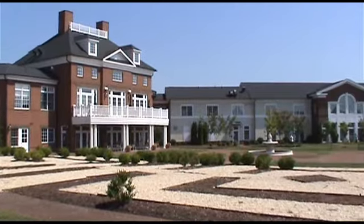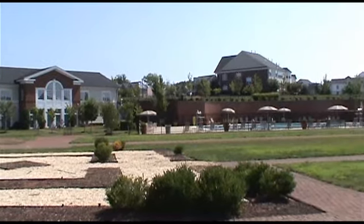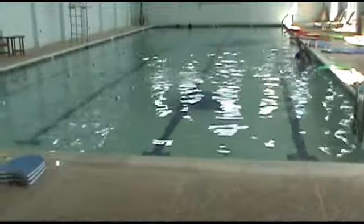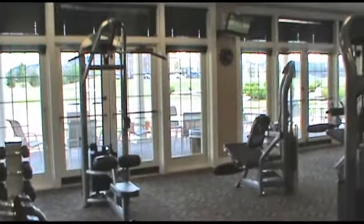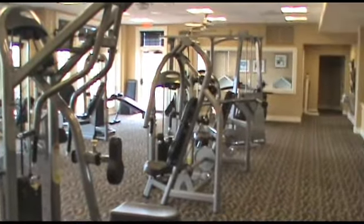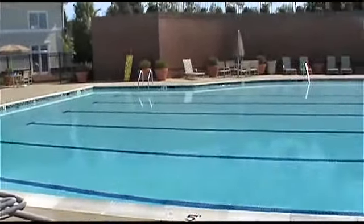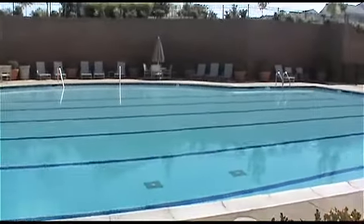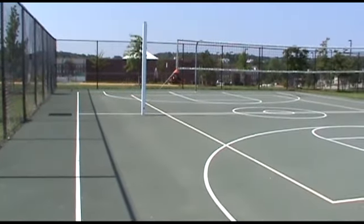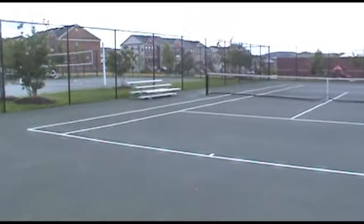The Port Potomac Clubhouse and Rec Center facilities are on your right as you enter. Interior facilities include a pool and a gym. Outdoor facilities also include a pool, basketball and volleyball court, and tennis courts.